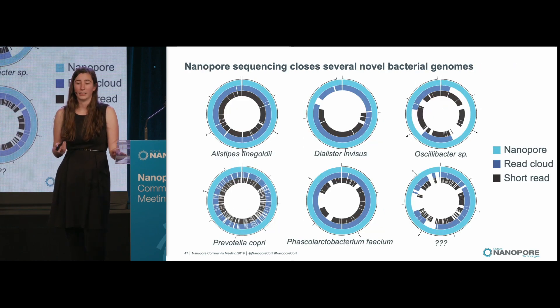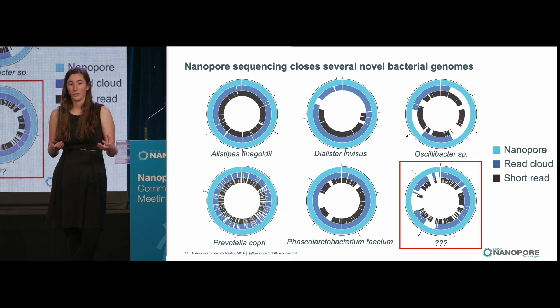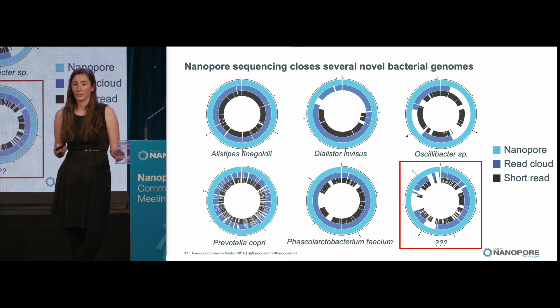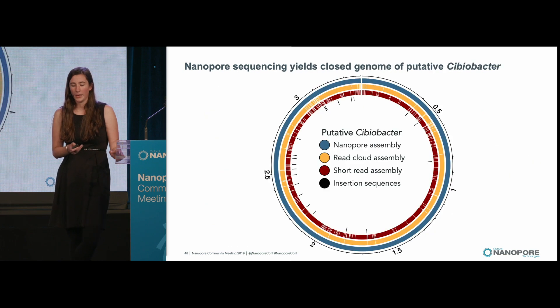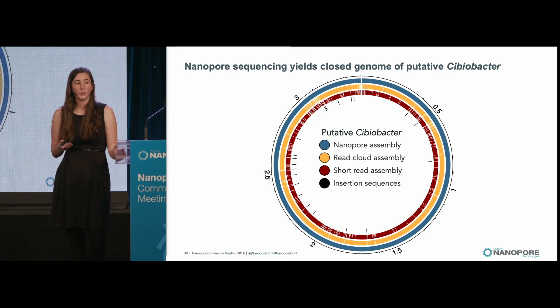A second genome from this set that I think is particularly interesting is one that just has a question mark under it, because when we first assembled it, we could not figure out what it was. It had no structural similarity to any other genomes we found, and we were unable to classify it. However, a paper then came out describing this new genus called Sibiobacter. They described this genus as one of the more prevalent genera in the human gut, but no strong reference existed because it's been so hard to culture and assemble. With Nanopore, we were able to get a circular assembly and confirm with 16S that it phylogenetically was similar to the Sibiobacter genus.